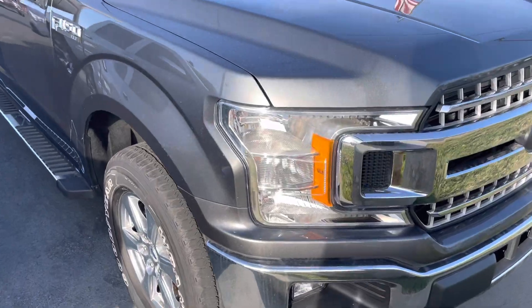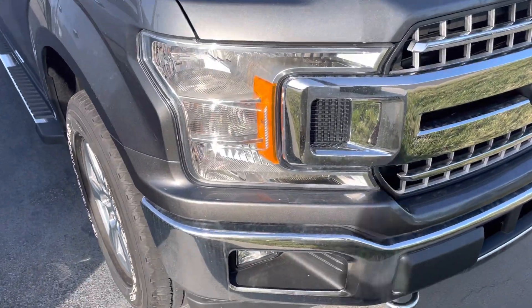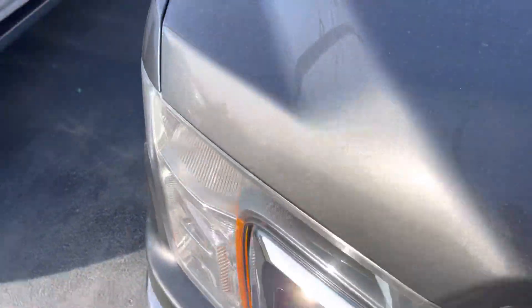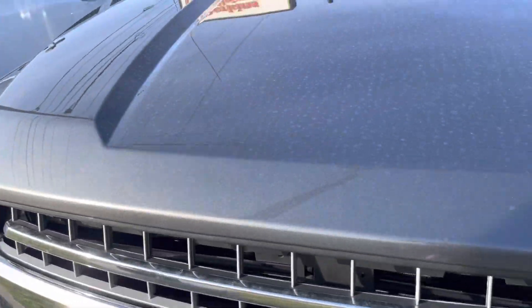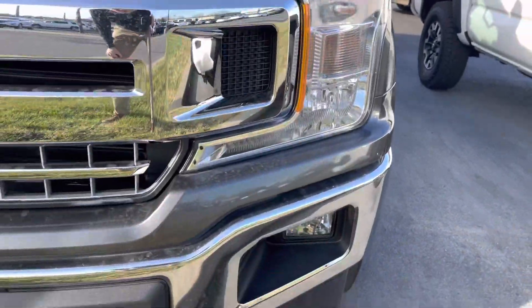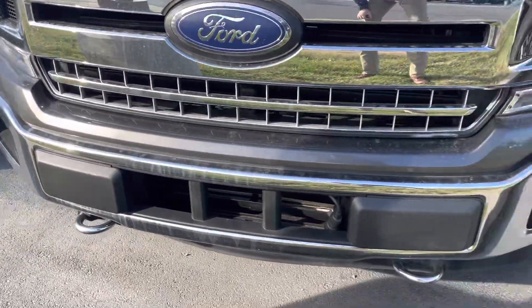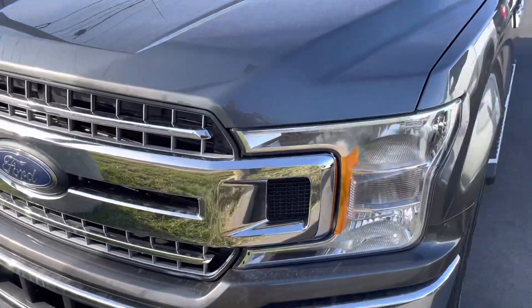As you can see from the front, headlights are clear, fog lights are clear, no condensation, no yellowing. Didn't see any dents or scratches on the hood. Grille, headlights, fog lights — everything looks great. No damage on the front bumper. Grille looks perfect as well.